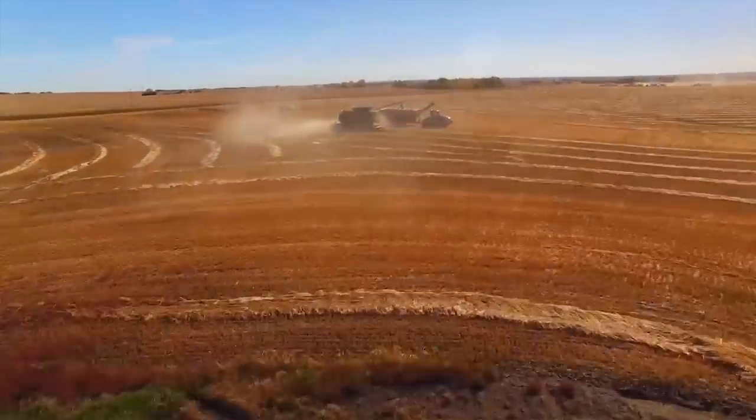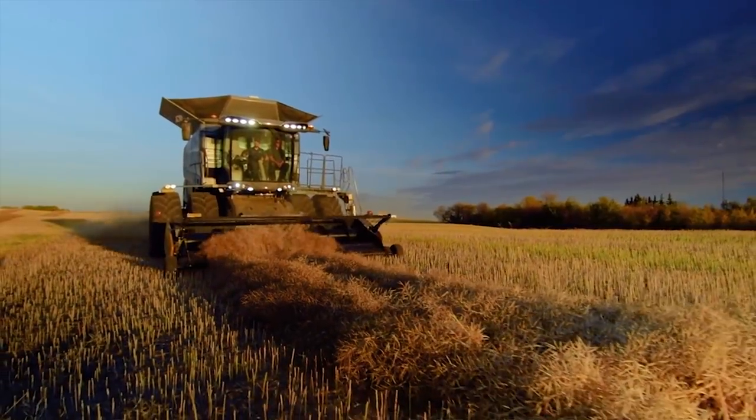AGCO Senior Vice President Bob Crane says they've assigned a select number of dealers for the initial rollout who will help with demonstrations this fall. Additional Fendt Ideal dealers will be assigned during the third and fourth quarter to be ready for the 2019 selling season.